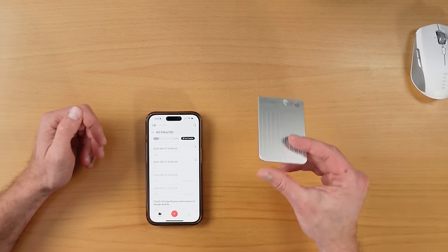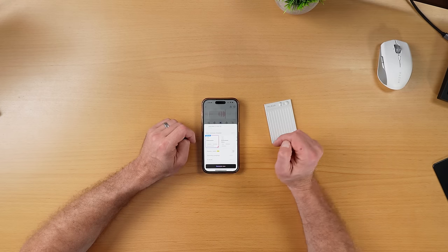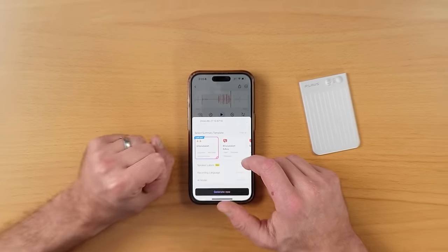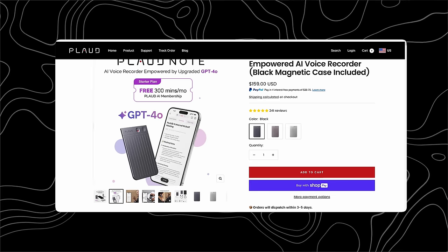When you open your Plod app, everything that's been recorded here automatically gets transferred over. One thing I don't like at all is the subscription cost — something we're unfortunately getting too used to. This thing does come with a generous free tier, but eventually you're going to run into the subscription model, and that's a downside of this particular item.